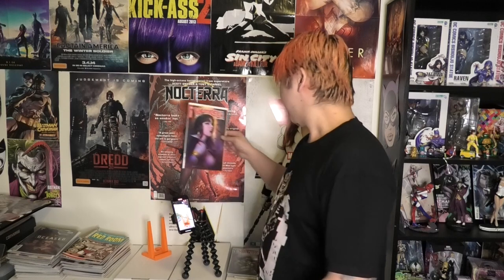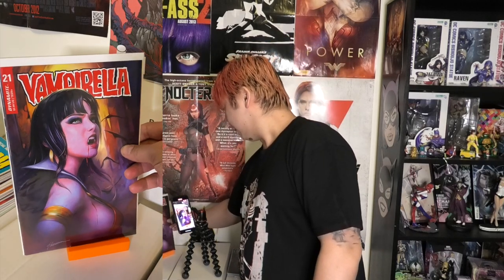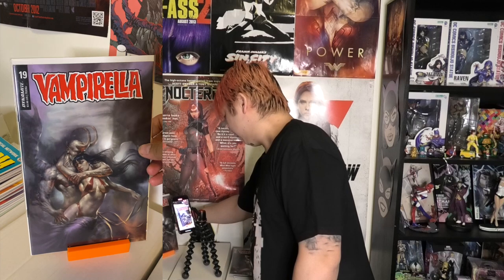Some more Shannon Mayer — nice face and some nice side-boob on that one. I hope this video feels like it's been going for a while. Vampirella 19, another Perillo — very nice.